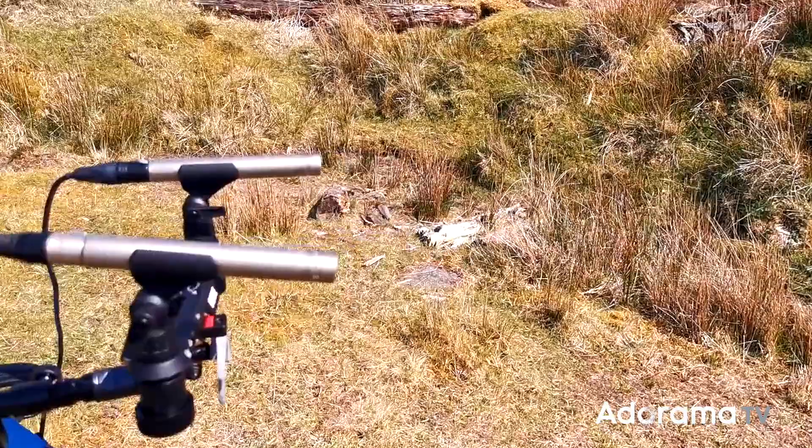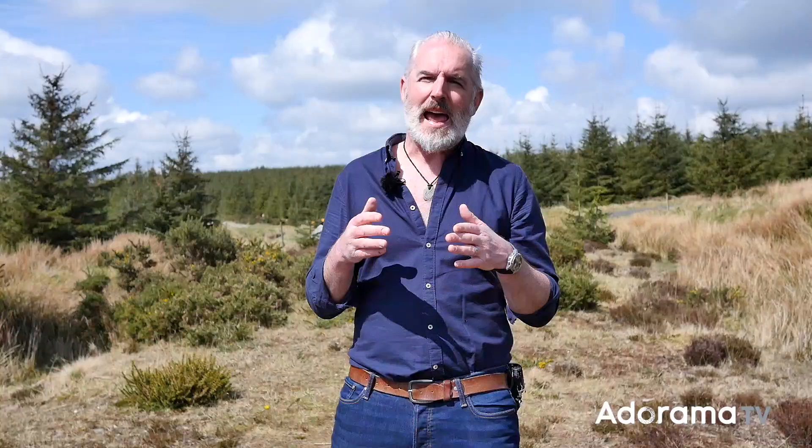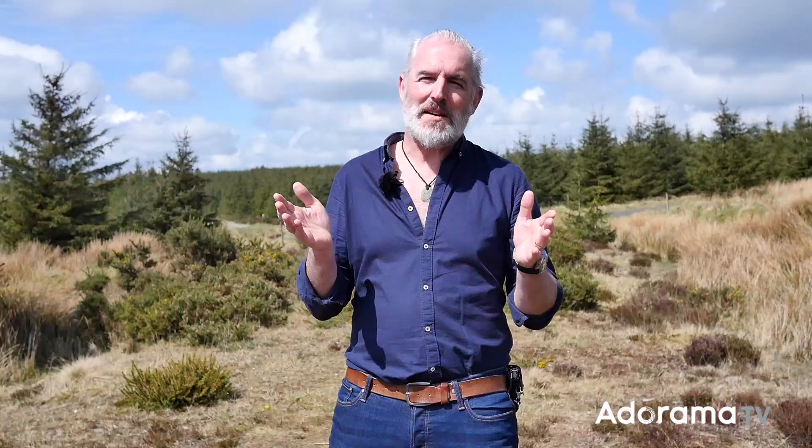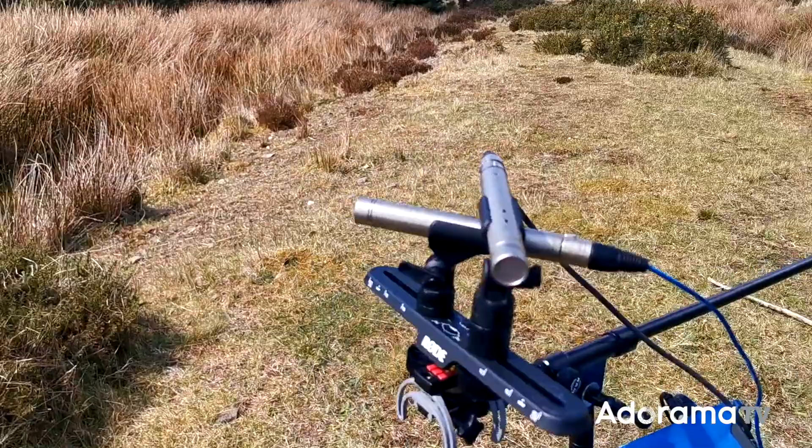AB uses two mics pointing straight out about 16 inches apart. XY is really common — the two mics are at 90 degrees to each other. Then my current favourite is ORTF, which has the mics 17 centimetres apart at an angle of 110 degrees.